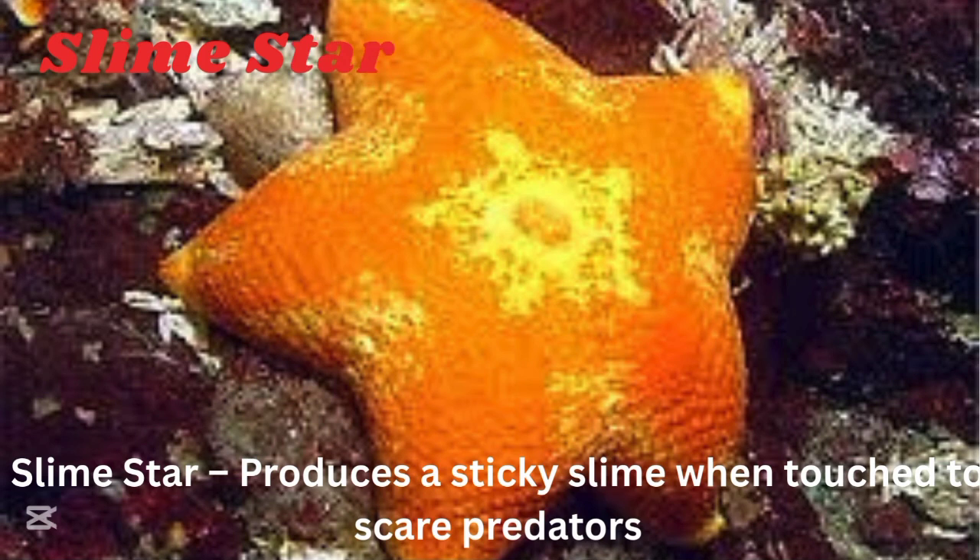Slime starfish. The slime starfish produces a sticky slime when touched to scare predators.